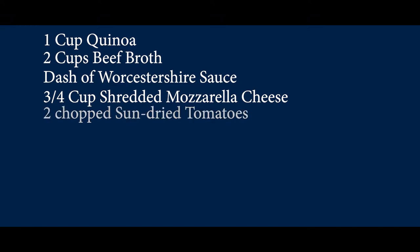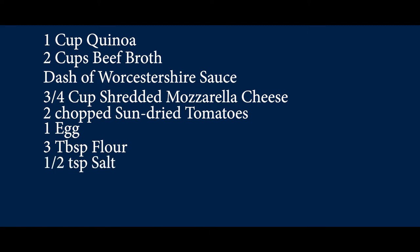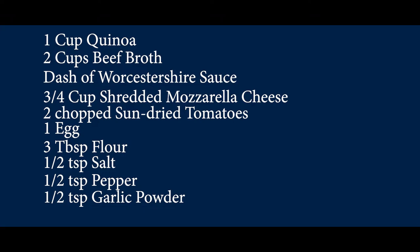Welcome back. You're watching Ram Kitchen on RCTV. Our next recipe is sun-dried tomato mozzarella sliders. For sun-dried tomato and mozzarella quinoa sliders, you'll need one cup of quinoa, two cups of beef broth, a dash of Worcestershire sauce, three quarters of a cup shredded mozzarella cheese, two sun-dried tomatoes chopped, one egg, three tablespoons of flour, half a teaspoon each of salt, pepper, and garlic powder, and two tablespoons of olive oil for cooking.